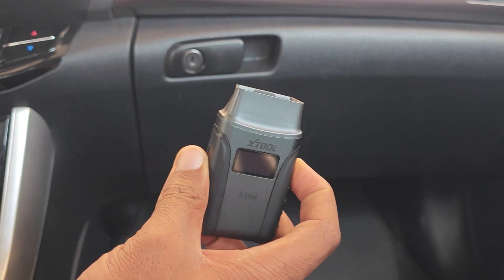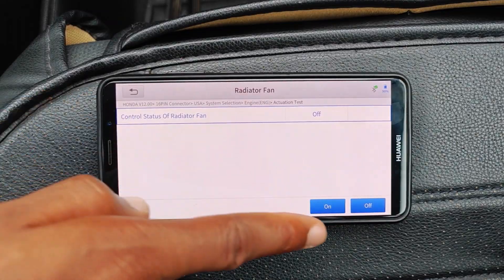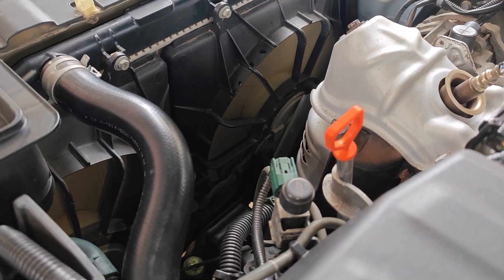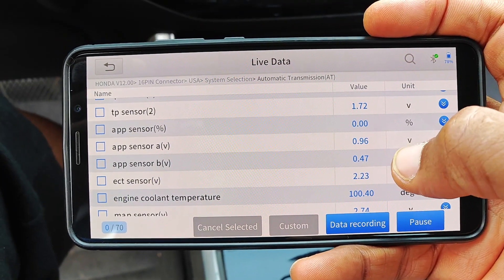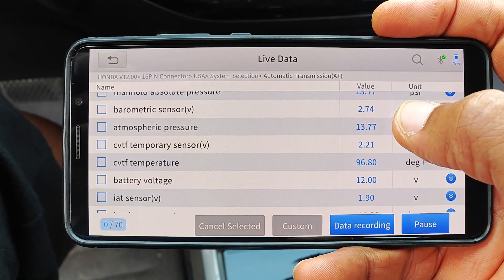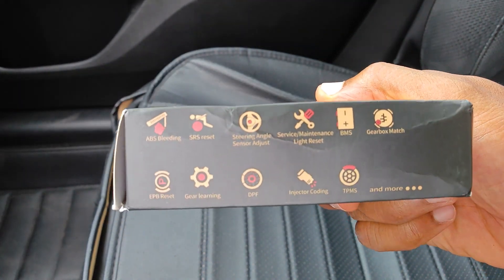I've had the XTOOL A30M for roughly 2 years now and I've used it a lot. However, there've been a number of similar dongle style scanners released over the years, so how has the A30M held up? Should you be spending your hard-earned money on this, and is it still a good tool to buy in 2025? That's my subject today — let's get into it!